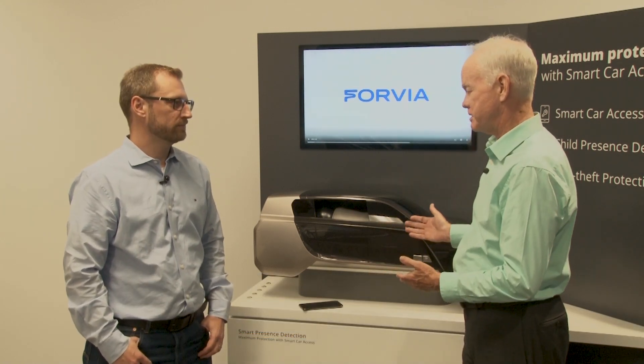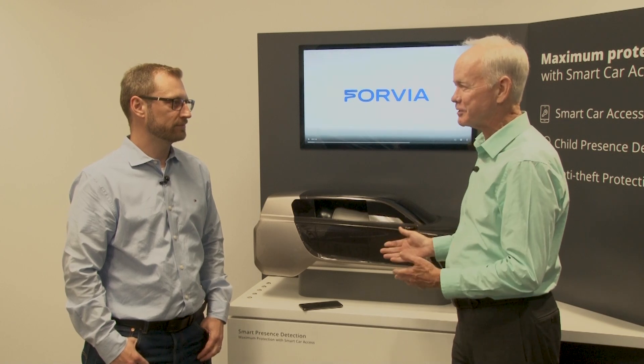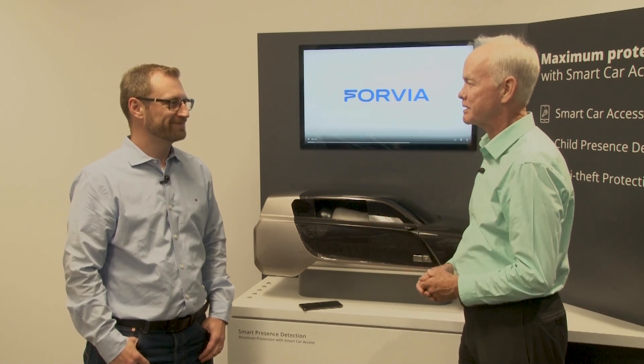Hi, John McElroy here talking with Timo Krakowski. He is the Vice President of Project Management for Electronics at HELLA for North and South America. They have some pretty cool technology here about presence detection. So Timo, where do we start in talking about this?